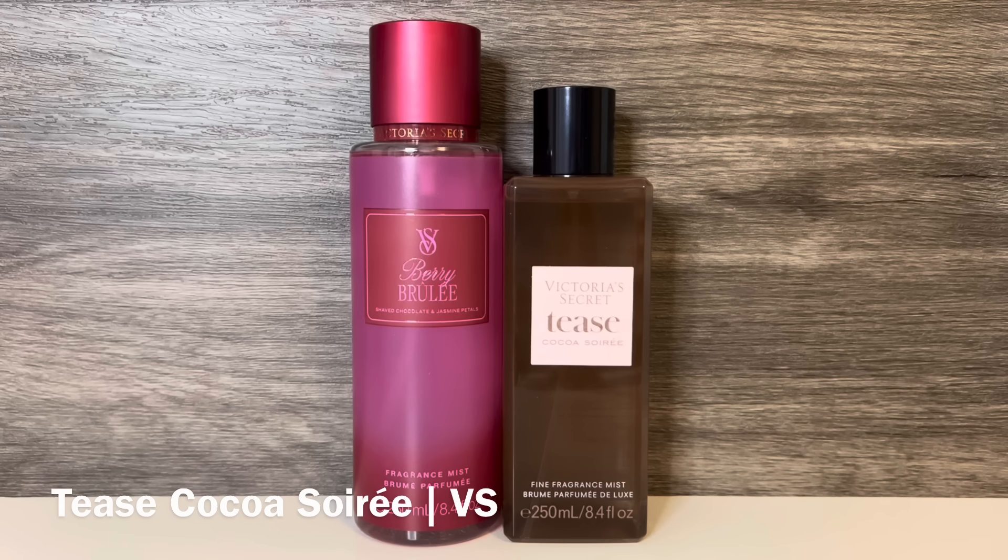Then I have Victoria's Secret Tease Coco Soirée from their perfume line, which has notes of lush wild berry, freesia petals, and whipped mocha. This is a fruity floral scent with mocha and fluffy vanilla cream. It has sweet, juicy berries that feel closest to raspberry, as well as a strong, heady freesia.